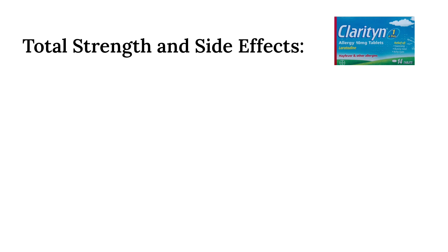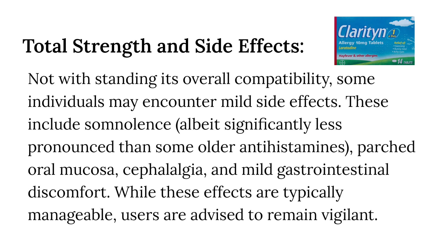Total strength and side effects. Loratadine's distinctive hallmark lies in its standard tablet potency of 10 mg. Notwithstanding its overall compatibility, some individuals may encounter mild side effects. These include somnolence, albeit significantly less pronounced than some older antihistamines, parched oral mucosa, cephalalgia, and mild gastrointestinal discomfort. While these effects are typically manageable, users are advised to remain vigilant.